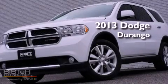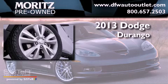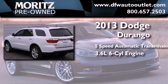This is a brand-new 2013 Dodge Durango. This SUV has a 5-speed automatic transmission and a 3.6-liter V6.